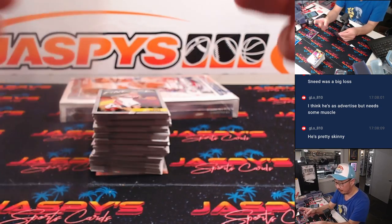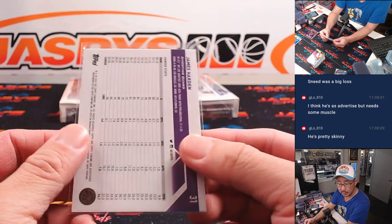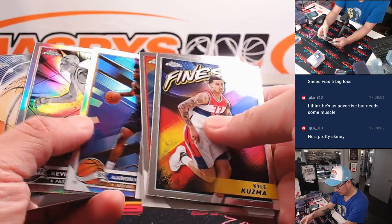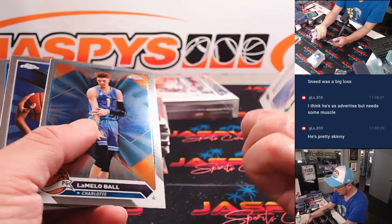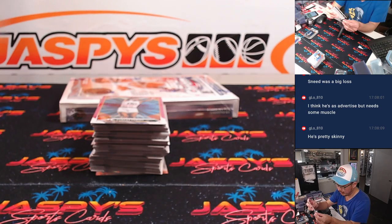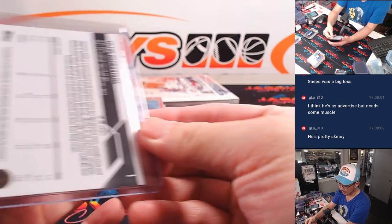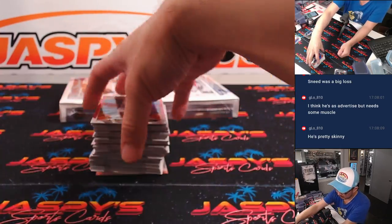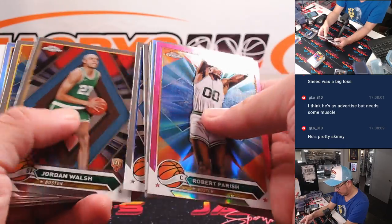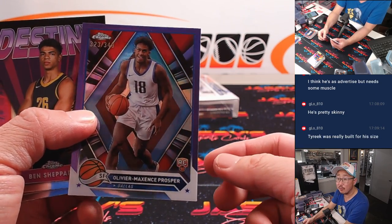There's James Harden to $3.49, going to be for the Clippers — that's going to be for Brian. And there's a base Victor Wembanyama going to Joe and the Spurs. We'll find some color in here somewhere, maybe an autograph.